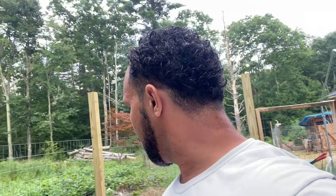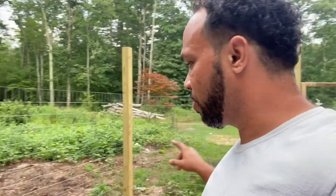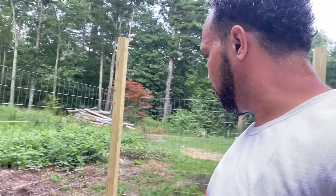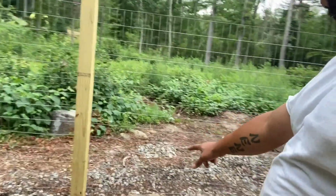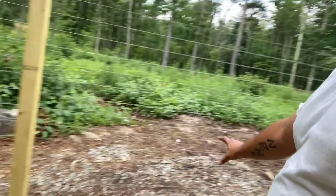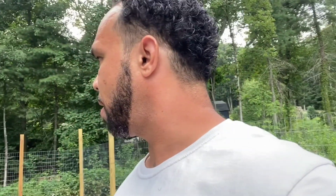My next thing I want to do with the rabbits is go ahead and put a three-foot galvanized chicken fence wire all the way on the ends here, going all the way around, and probably just top it off with some of these rocks. But yes, that's what I did yesterday and I'm happy with everything that's coming together.